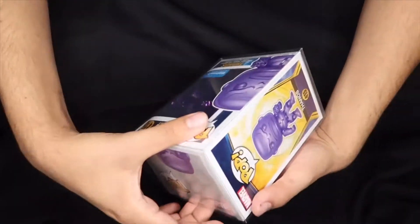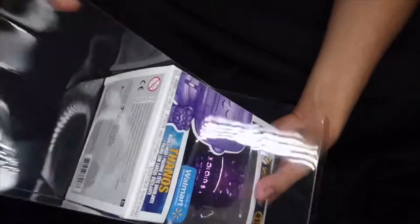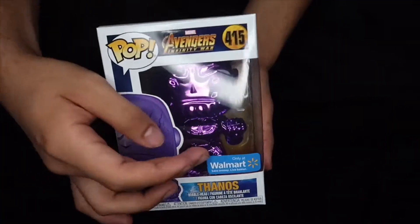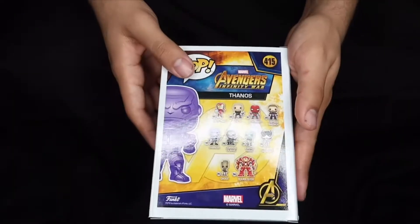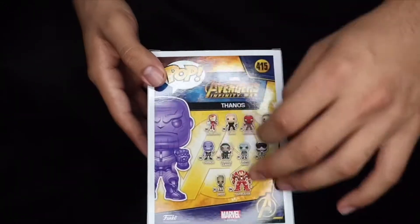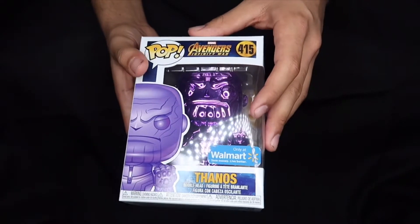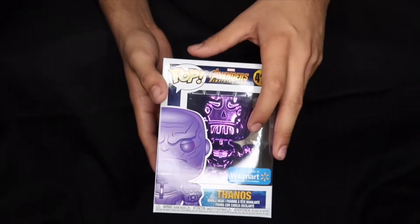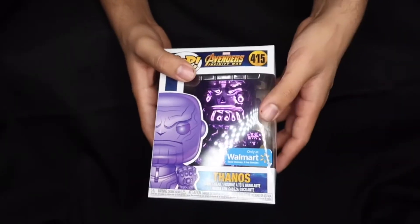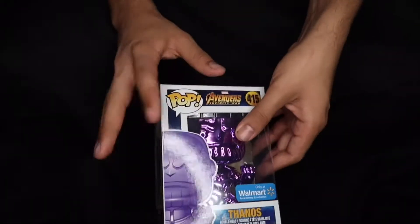The first one we're gonna start off with is the purple Thanos. Pretty clean box, Walmart exclusive — Thanos number 415 — it's got the Avengers on the back. I really like this one just because out of all the chrome Thanoses, this was the only one that was frowning, which I thought was pretty cool. And on top of that, he was purple in the movie, so it made sense to have this one.